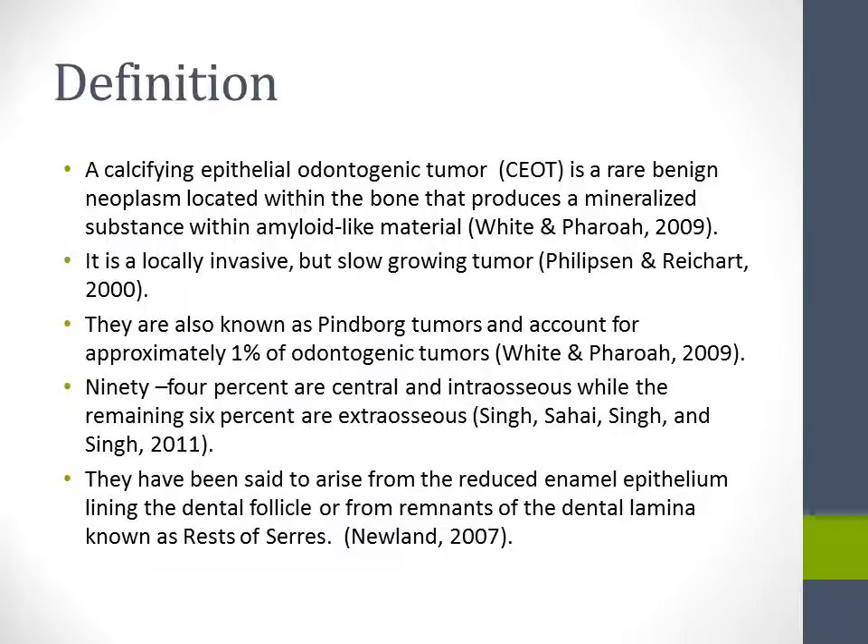They are also known as Pindborg tumors and account for approximately 1% of odontogenic tumors. 94% are central and intraosseous, while the remaining 6% are extraosseous. They have been said to arise from the reduced enamel epithelial lining and the dental follicle, or from remnants of the dental lamina known as the rests of Serres.